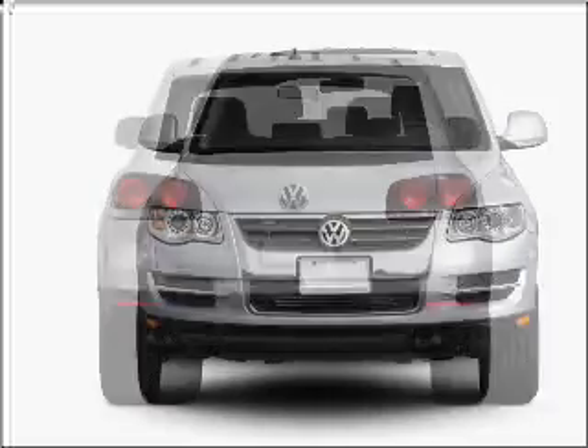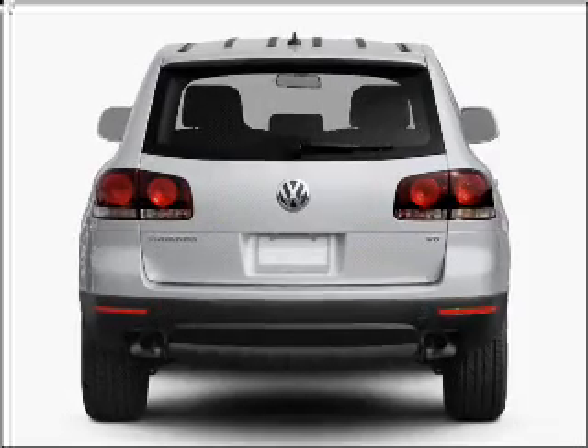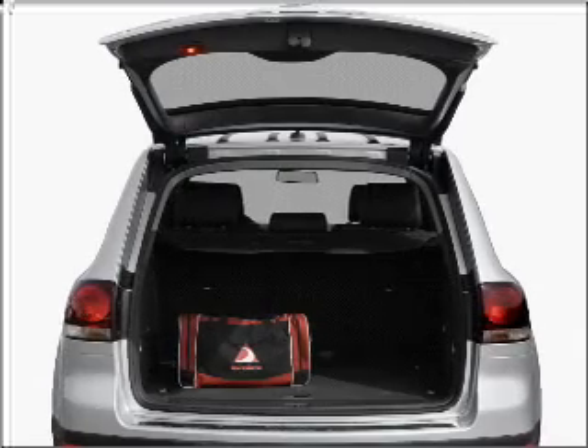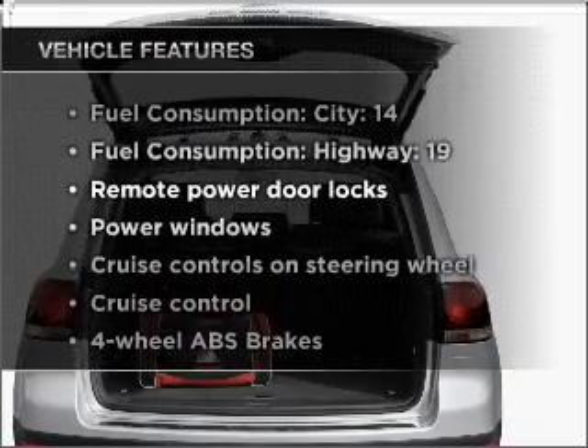Stand out from the crowd with premium wheels. The anti-lock braking system will help deliver you safely to your destination. Heated seats come for you on cold winter days. Let the outside in with a built-in sunroof. Plus, enjoy these notable features that are included in this vehicle.